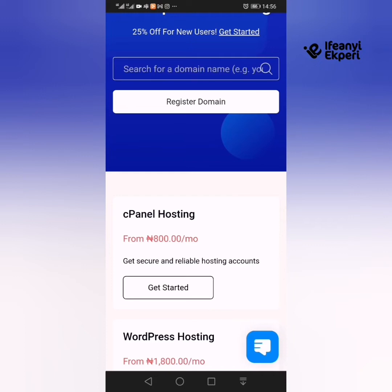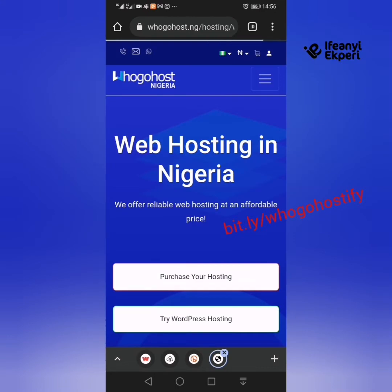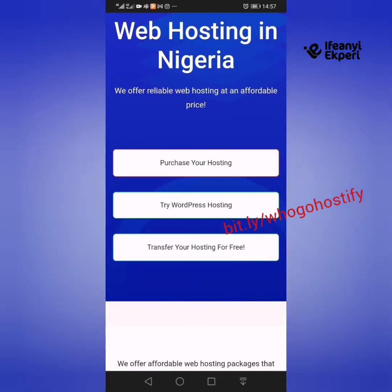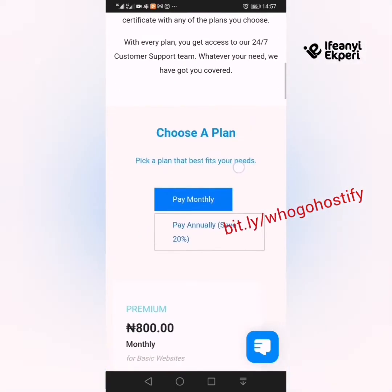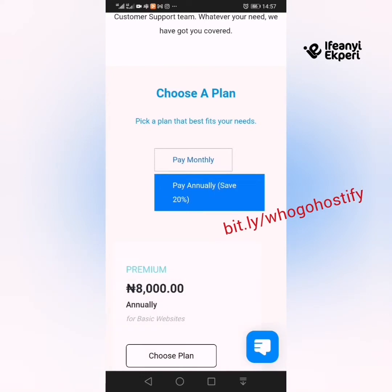We are going for cPanel hosting for this — you can go for any of the options, but we recommend cPanel hosting for this training. So we click 'Get Started.' This takes you to web hosting in Nigeria — purchase your hosting, try WordPress hosting, transfer your hosting. You can pay monthly or annually. If you pay monthly, you pay 800 Naira premium for a basic website. If you pay annually, you save 20% and pay just 8,000 instead of 9,600.